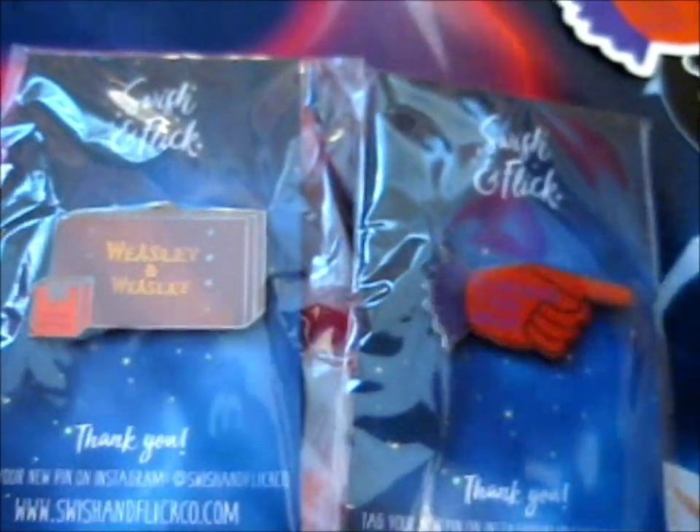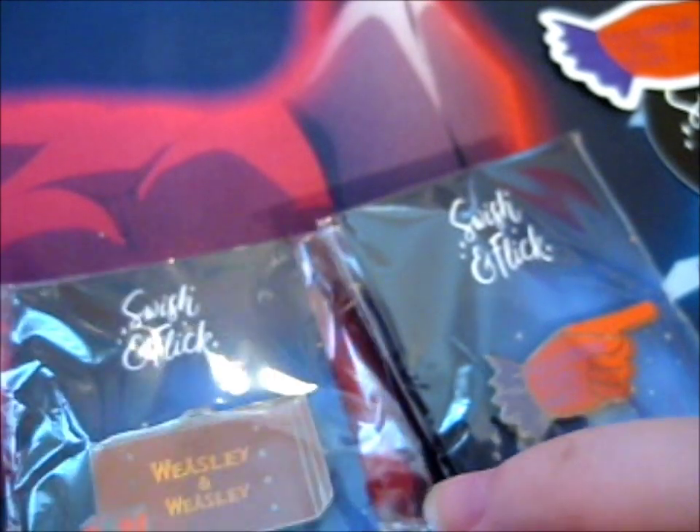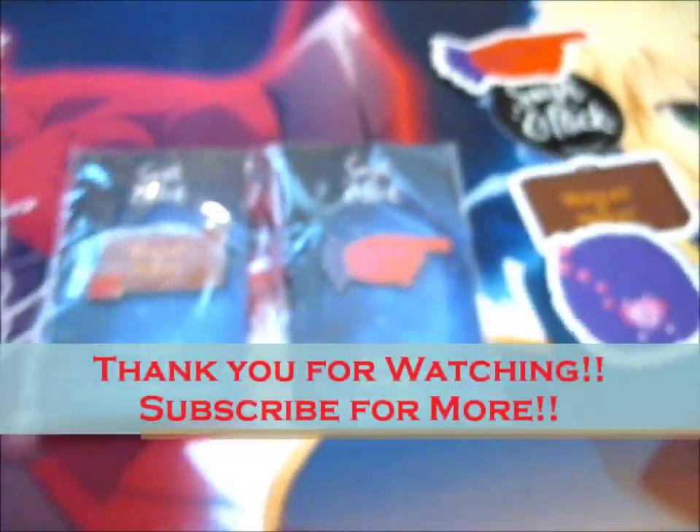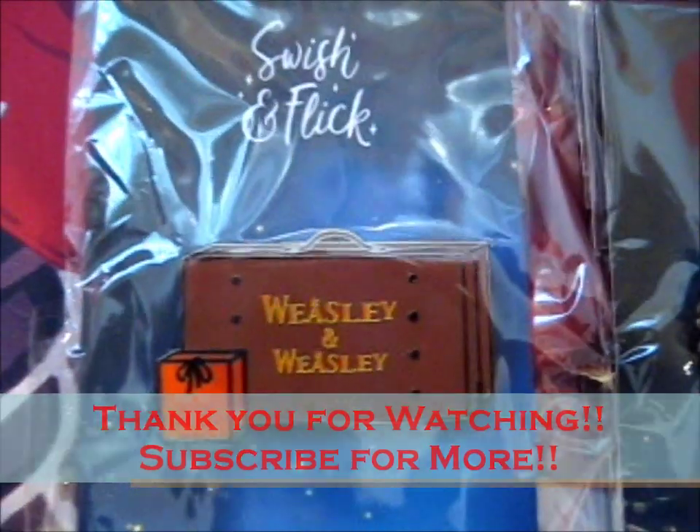So do check them out — three lovely pins. Thank you for watching. Like, subscribe for more, and hit the bell for notifications.